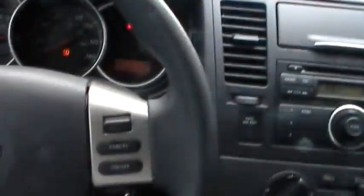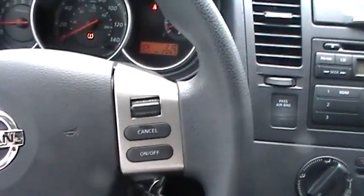Let's take a look inside. You have an AM FM stereo, storage spaces, and cruise control mounted on the steering wheel.